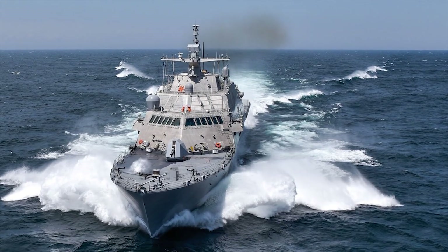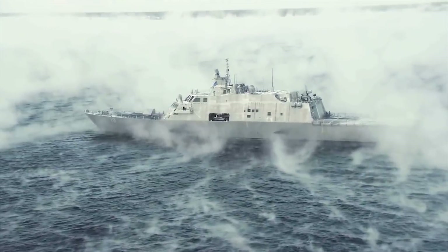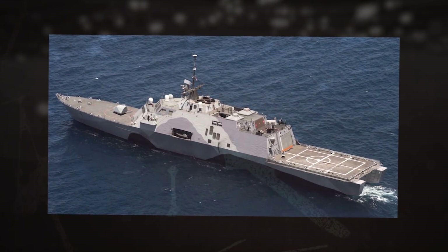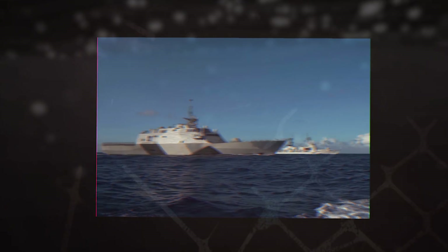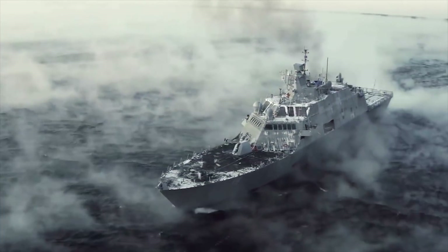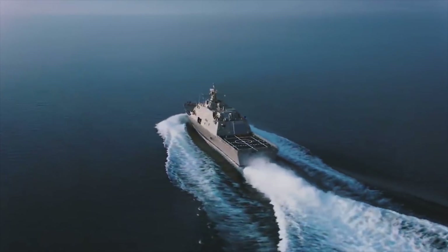The Lockheed Martin Freedom-class design is a high-speed, semi-planing monohull. The General Dynamics Independence-class design is a trimaran with a slender stabilized monohull. Both General Dynamics and Lockheed Martin vessels are armed with BAE Systems' Mark 110 57-millimeter naval gun system. The Mark 110 fires Mark 295 ammunition at a rate of 220 rounds per minute to a range of 14 kilometers. A 10-foot full-load displacement draft allows the ships to access very shallow waters. Ships have a top speed of 58 miles per hour, and the range at sprint speed is 1,700 miles.